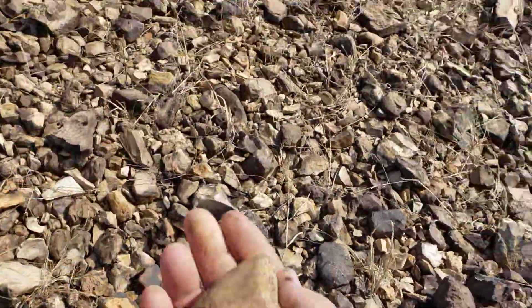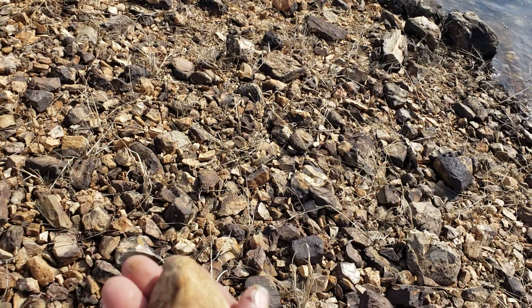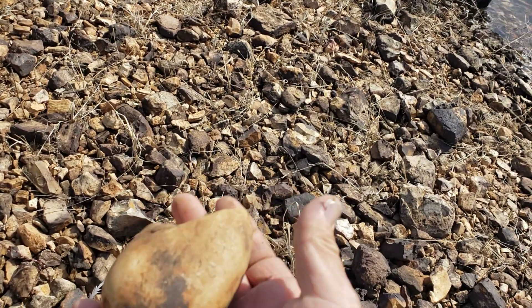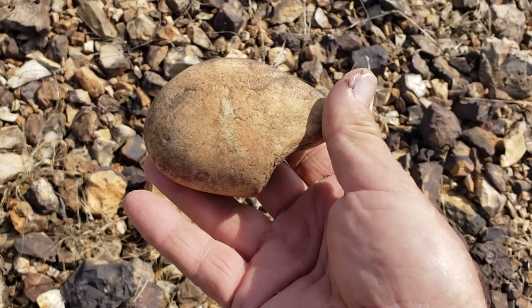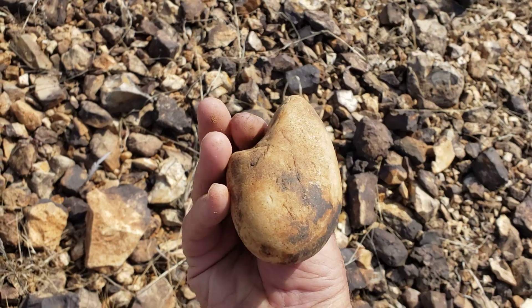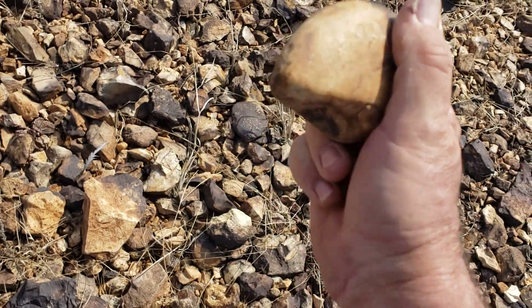Look at that — that's a pretty cool rock. That's an Indian hammer stone, I would say. But we cannot have it — that's cool, it just broke off like that. Little throw — back in the water.